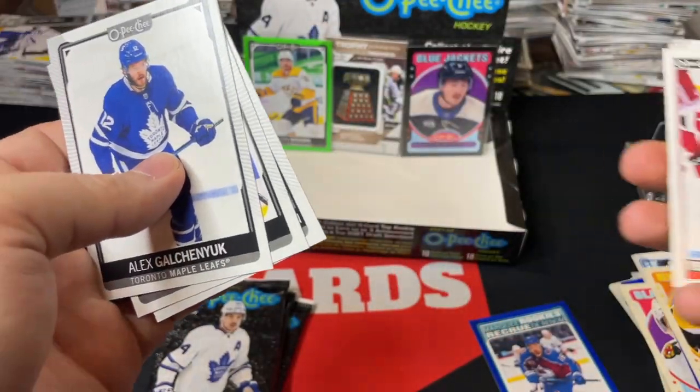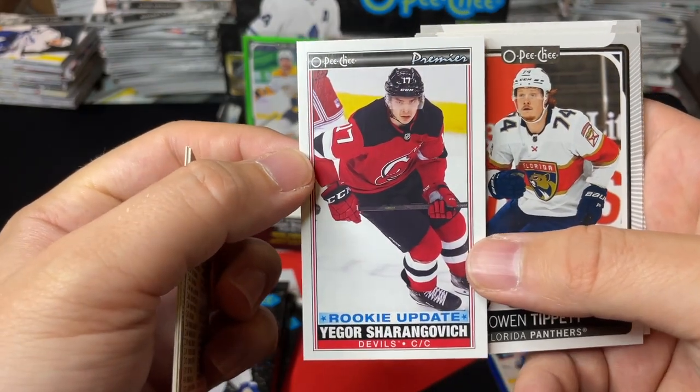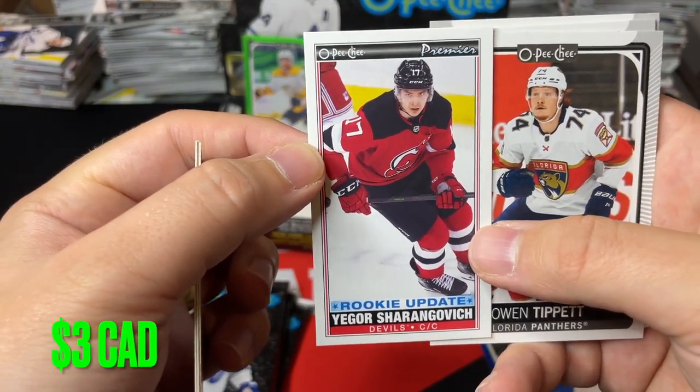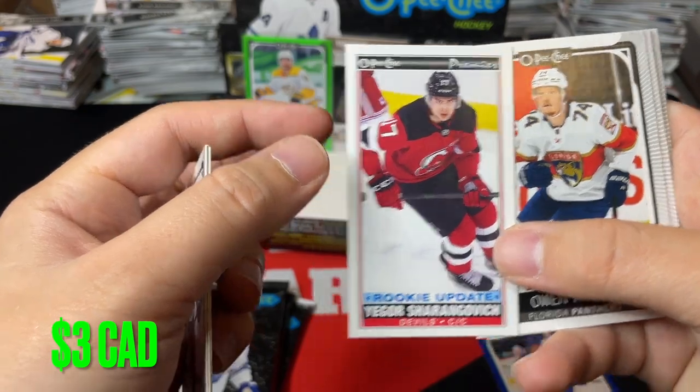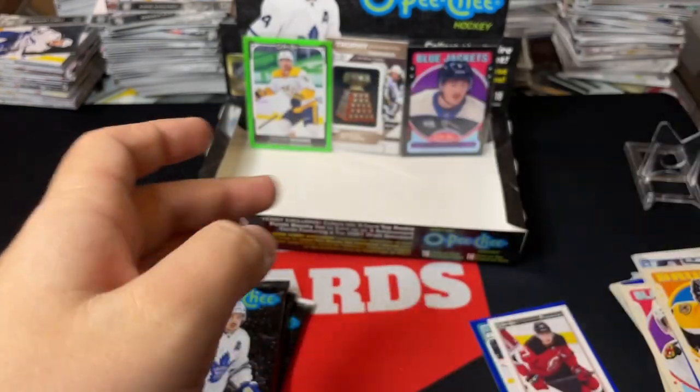Jake DeBrusk retro. We've got a Rookie Update of Yegor Sharangovich tall boy — that's actually a really nice one — Rookie Update of Yegor Sharangovich. Owen Tippett and that's about it.